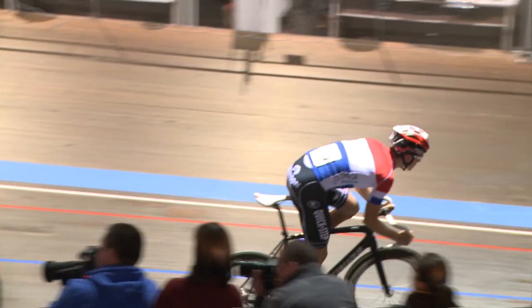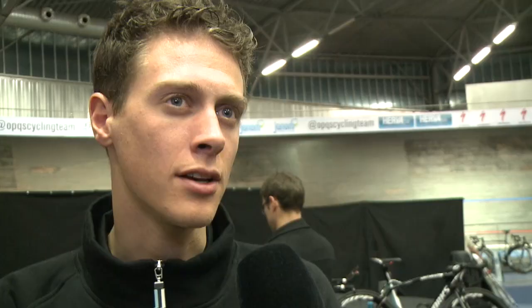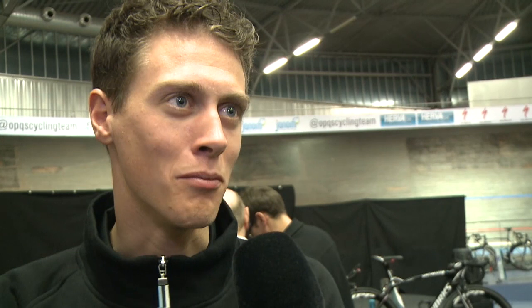Every year you have to adjust the pedals, the saddle, the steer. This year everything is the same so we don't have to adjust anything. The only thing that's new is last year we got the new SRAM Red groupset — it brakes better, it shifts better and more directly, so that's the difference at the start of the season.